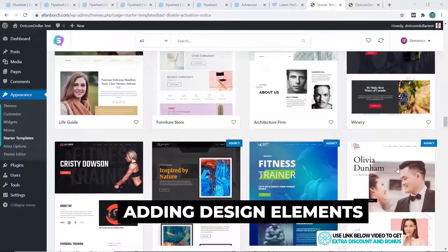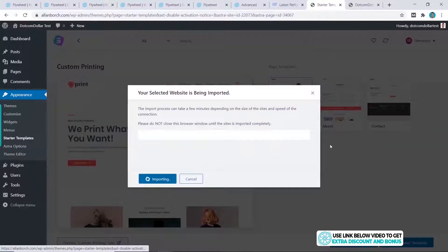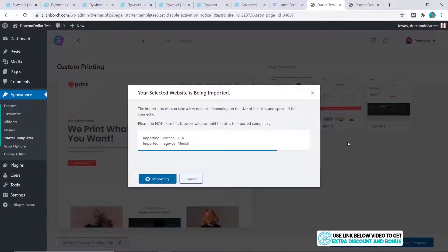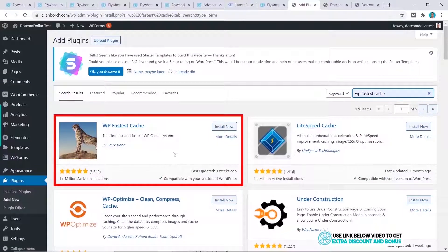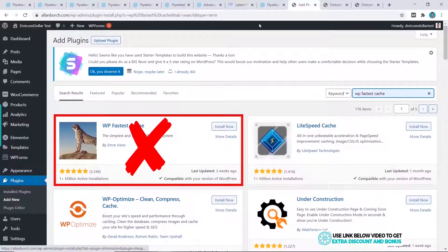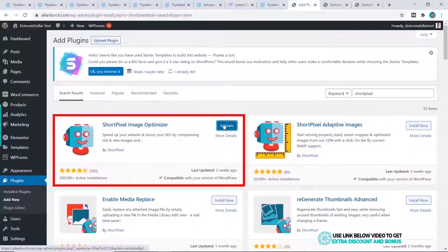I took it a step further and added some design elements to increase the page size. Normally I would install WP Fastest Cache for speed optimization, but Flywheel has their own server-level caching which is supposed to be faster than any plugins, so we don't have to do anything there at all.